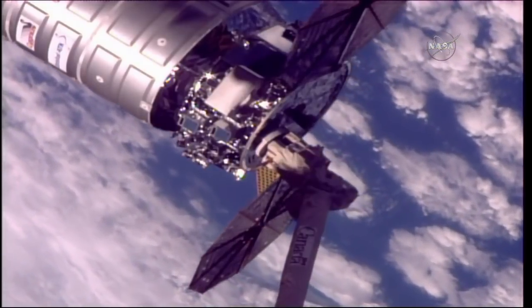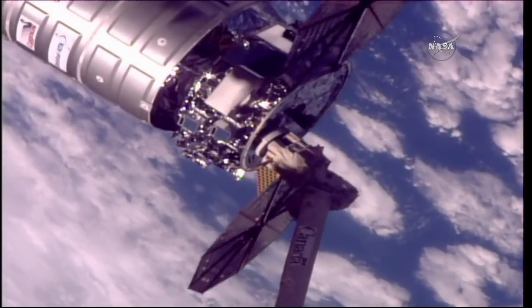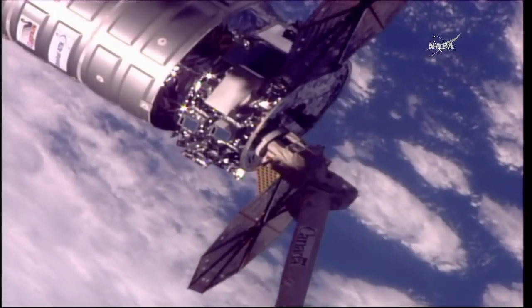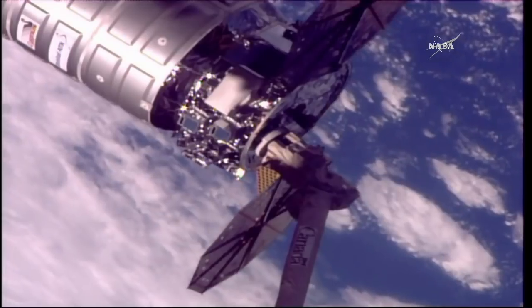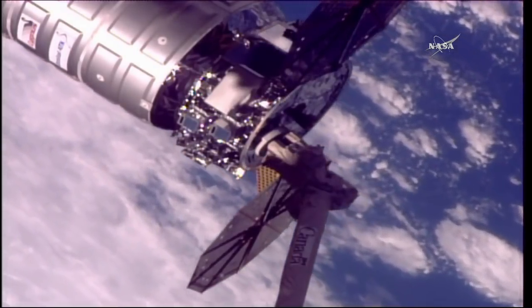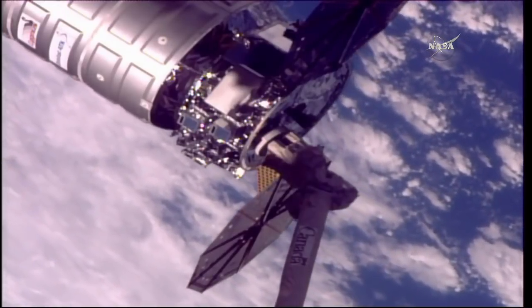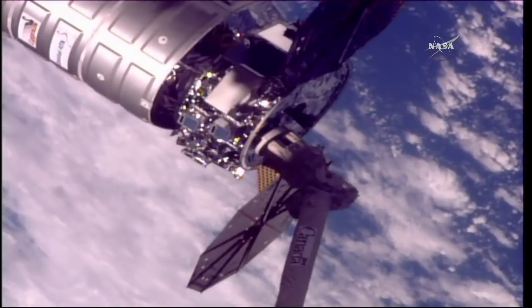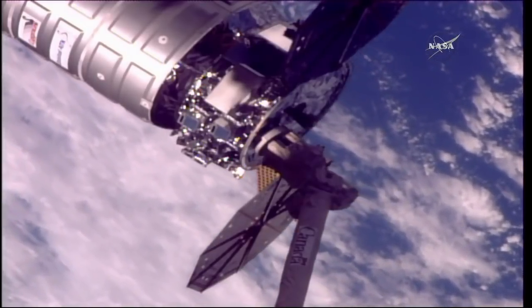And with that, the snares are open. Cygnus is now released from the space station's robotic arm, that coming at 7:11 a.m. Central, 8:11 a.m. Eastern, while the station was just about 257 statute miles off the eastern coast of Brazil, flying over the South Atlantic Ocean.